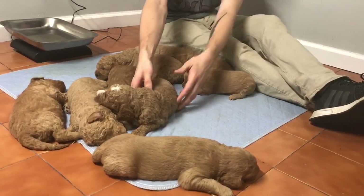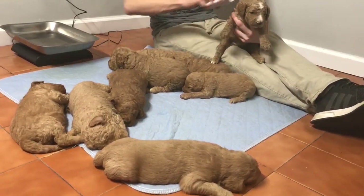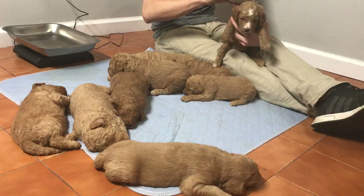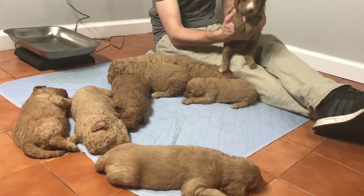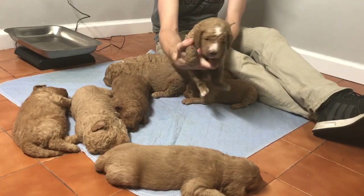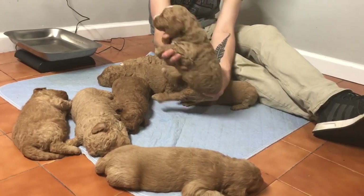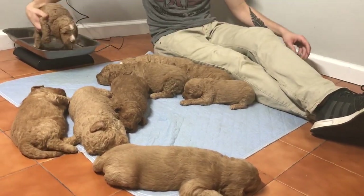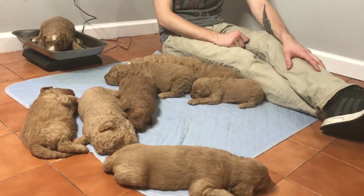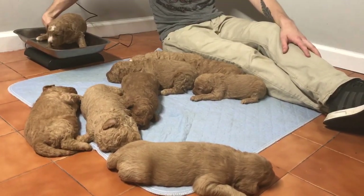I'm going to go ahead and start with the boys — they are tanks. Last four of this male's microchip is 3462. He's a nice curly puppy. He's weighing in today at five pounds on the money.